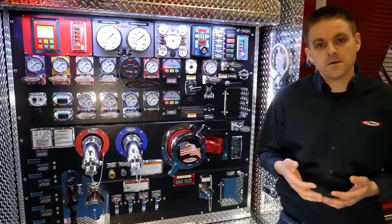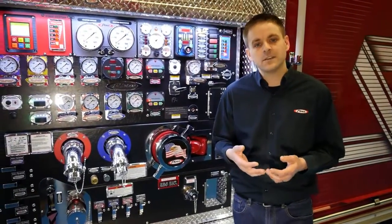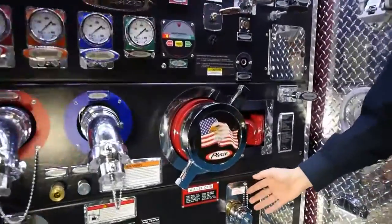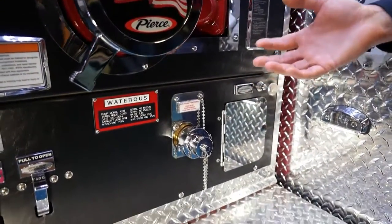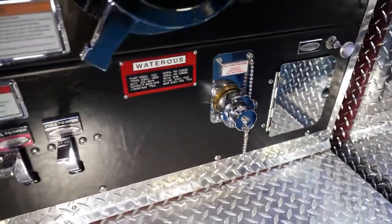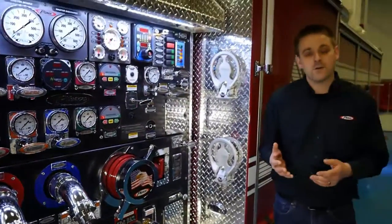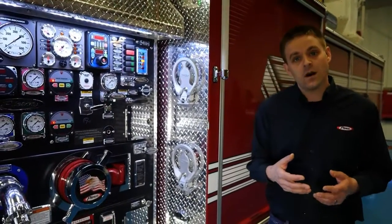The double acting foam pump is significant in the fact that it allows the foam system to be able to draft foam from this inlet right here. Some advantages to that include being able to draft foam other than what's on the onboard tank, outside of the vehicle, as well as in the event that the onboard foam tank runs out of foam concentrate, we would be able to hook into an external supply without interrupting the flow of the system.